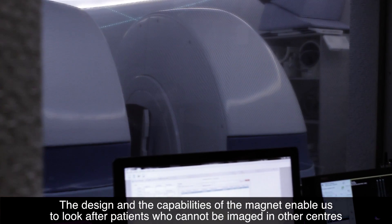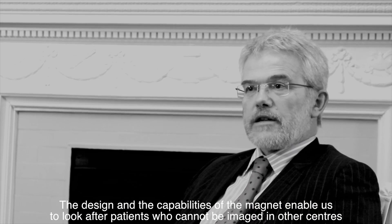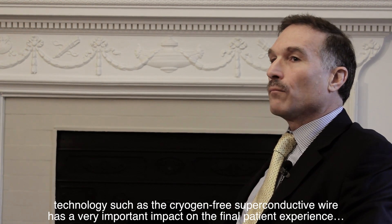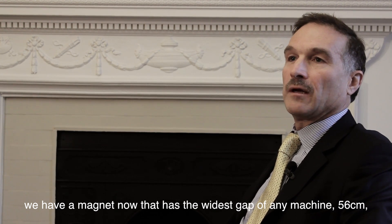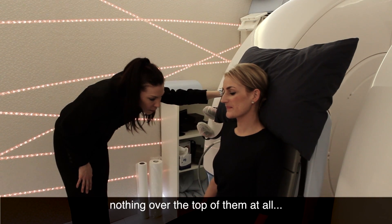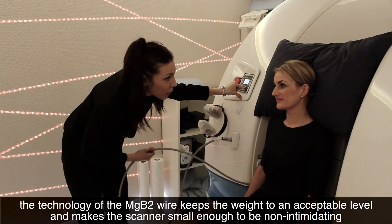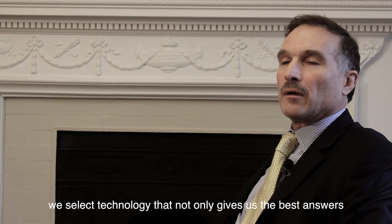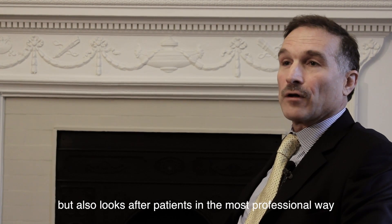The design and capabilities of the magnet enable us to look after patients who cannot be imaged in other centres. Technology such as the high temperature superconducting wire has a very important impact on the final patient experience — here we have a magnet with the widest gap of any machine at 55 centimetres, with nothing over the top of them at all. Because of the wire technology, we're able to keep the weight to an acceptable level, which allows the machine to be small enough to be non-intimidating. We select technology that not only gives us the best answers but also looks after the patients in the most professional way.